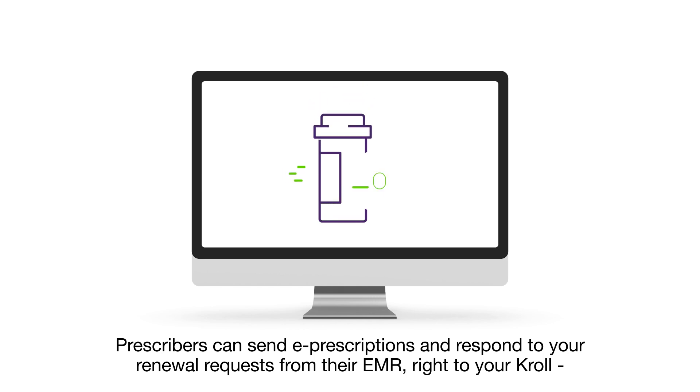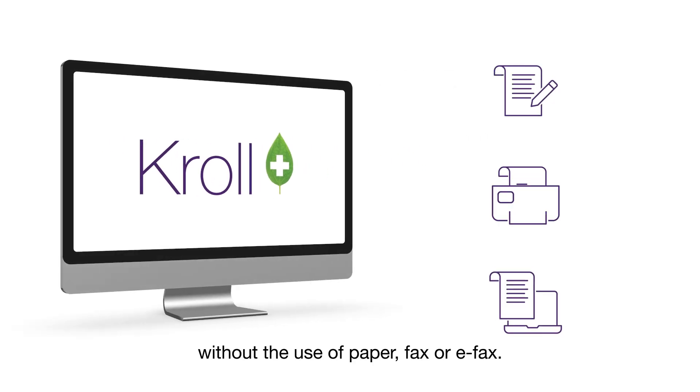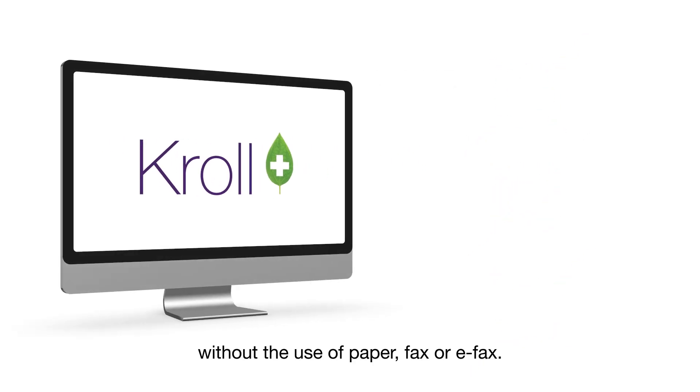Prescribers can send e-prescriptions and respond to your renewal requests from their EMR right to your Kroll, without the use of paper, fax, or e-fax.